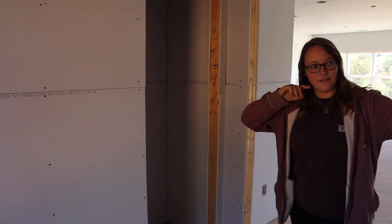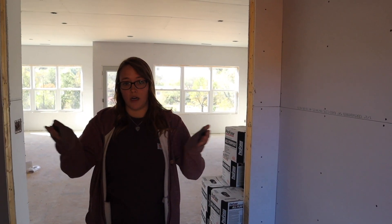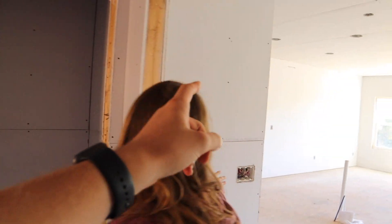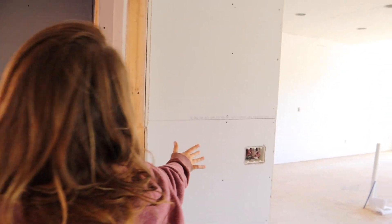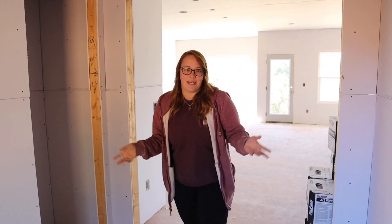Originally in the floor plan when you walked in, you had a dining room over here and then a formal living room on this side. We decided to change that up, so we closed off both of these walls. There was already a closet — it was actually right here out of the entryway, which I found kind of odd. I like this setup better. We're going to do some kind of bench seating with hooks or something — it could change.